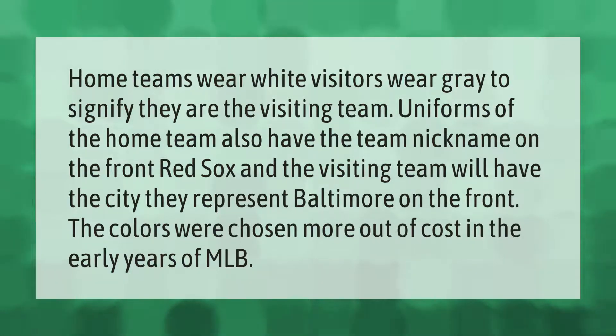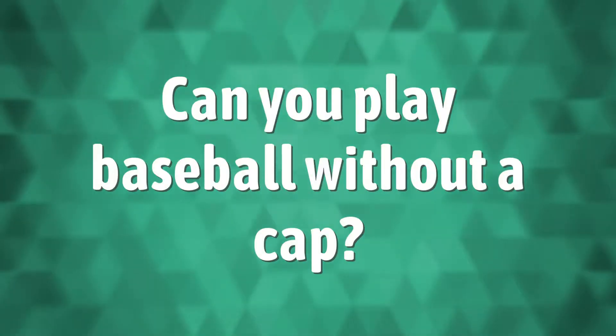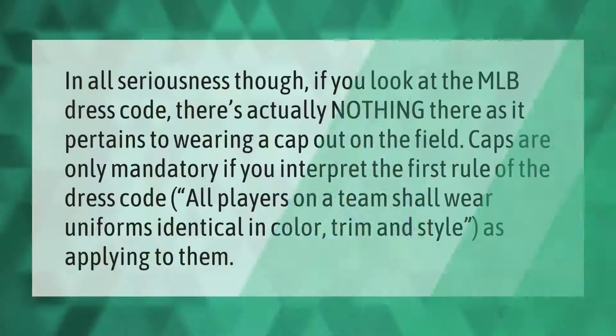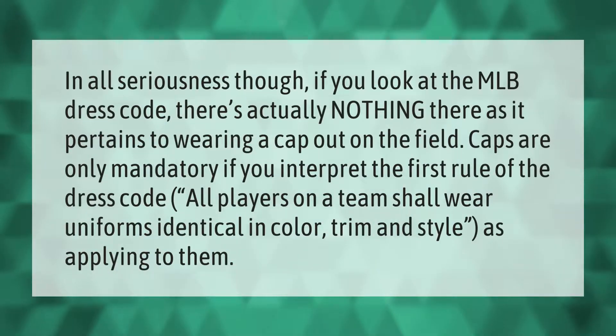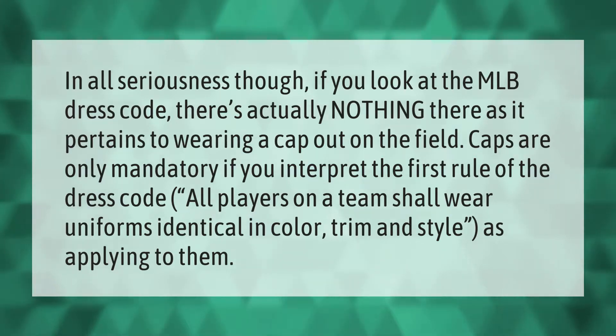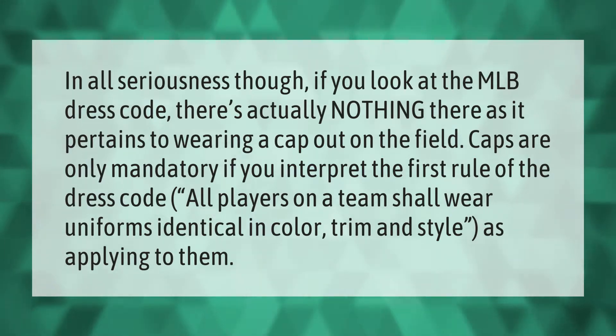If you look at the MLB dress code, there's actually nothing there as it pertains to wearing a cap out on the field. Caps are only mandatory if you interpret the first rule of the dress code — 'all players on a team shall wear uniforms identical in color, trim, and style' — as applying to them.